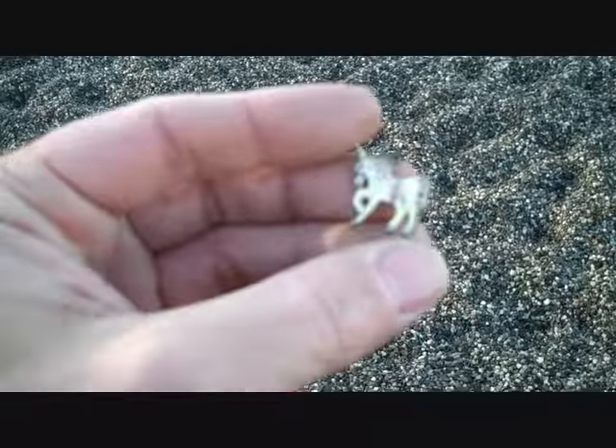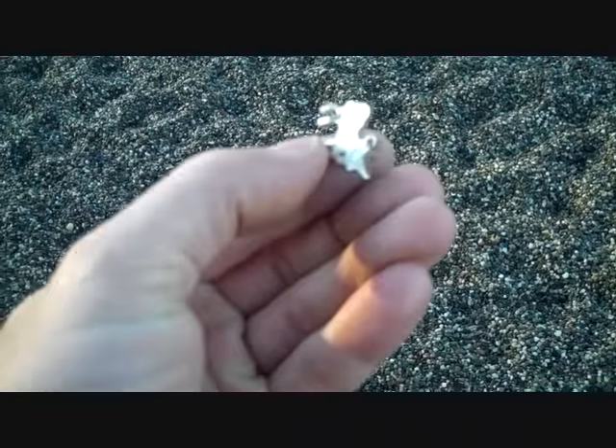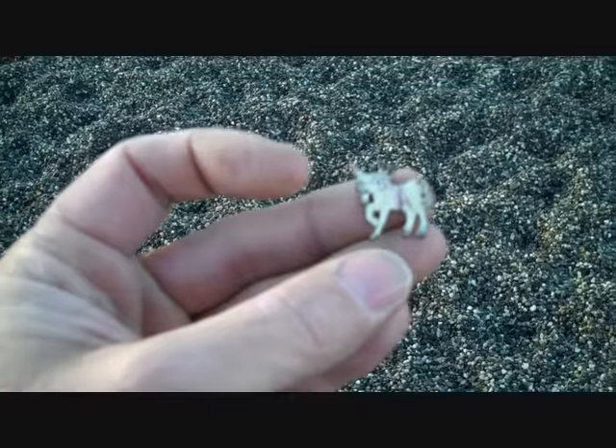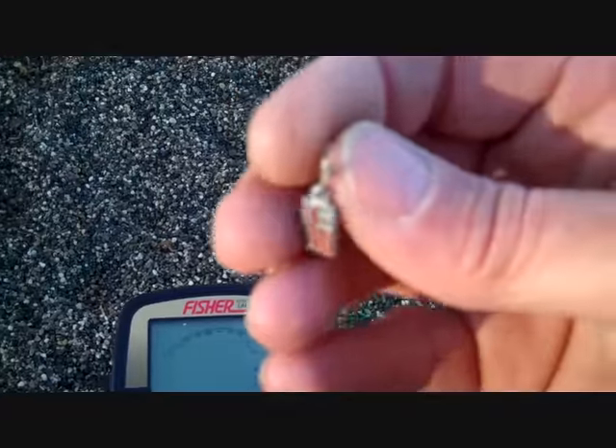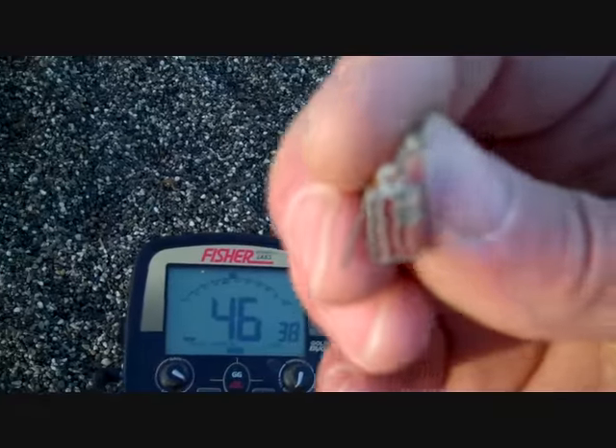I came over to the second playground on the school here and I just found a unicorn pendant — pretty nice. I also just found another little American flag earring.